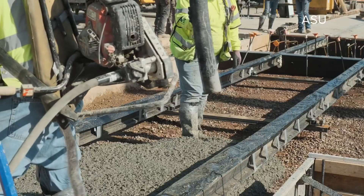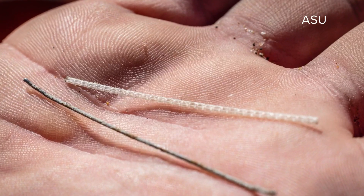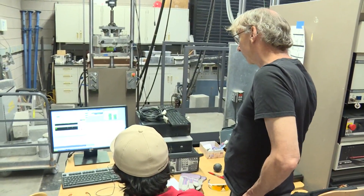But Mubasher thinks there's a better way with what's called fiber-reinforced concrete — essentially little fibers throughout the mix. He says, "I'm already converted. The question is just how do I preach the methodology?" And ASU is doing just that.